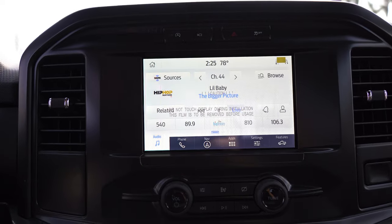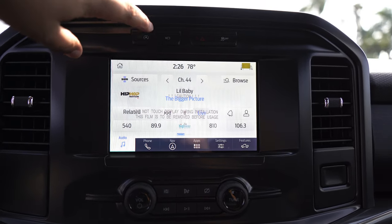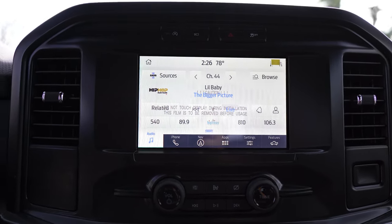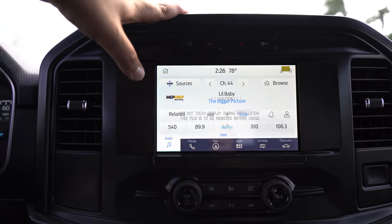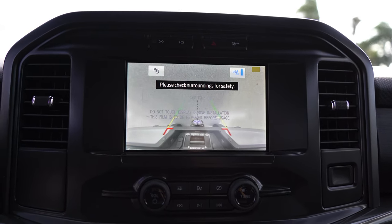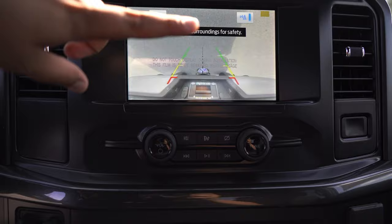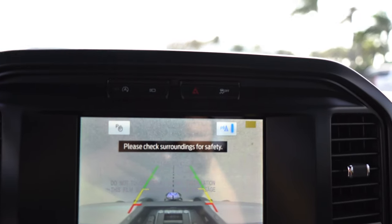Going through the buttons up top: you have the auto start-stop, indicated by an orange off button — you can turn this feature on and off. It cuts the engine when you're at a red light to save fuel economy. I'm kind of on the fence about it personally, but you can't get away from it. There's also a camera button that pulls up a live feed — can only be used at low speeds or in reverse. From that camera you can see if the tailgate is down. Right next to that you have parking sensors, hazards, and traction control buttons.